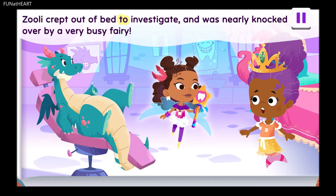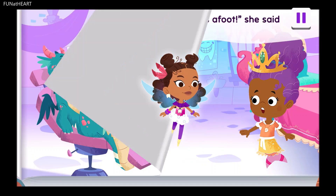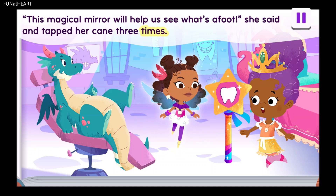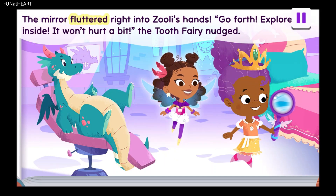Zoolie crept out of bed to investigate and was nearly knocked over by a very busy fairy. Tap on the cane three times and say tap, tap, tap. The mirror fluttered right into Zoolie's hands. Go forth, explore inside. It won't hurt a bit, the tooth fairy nudged.